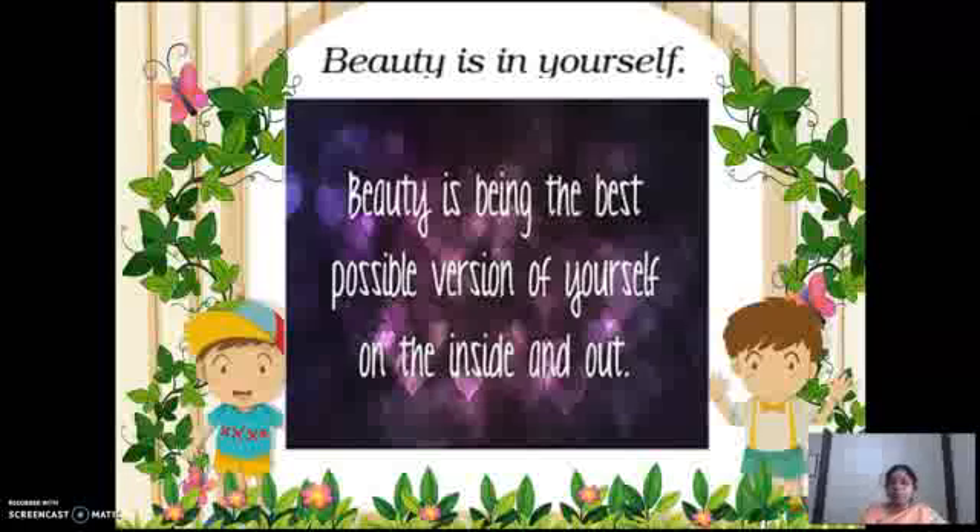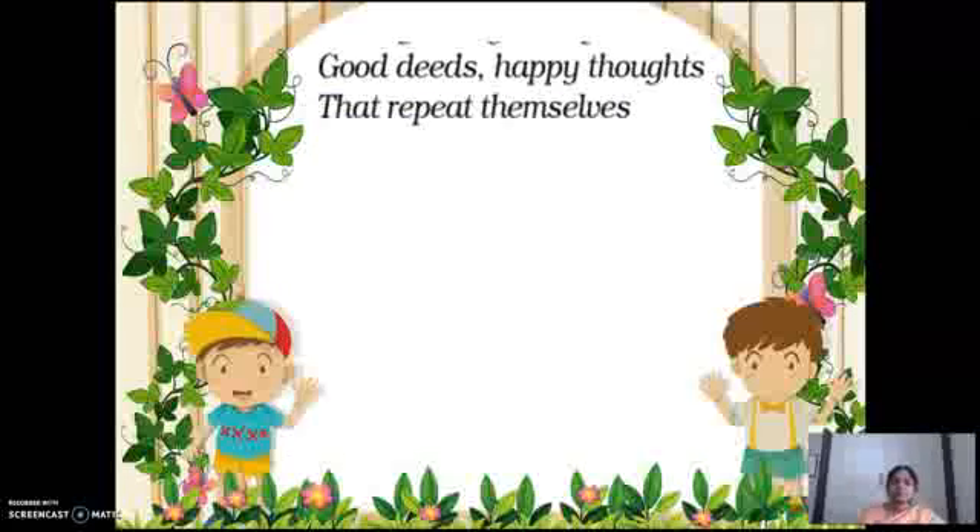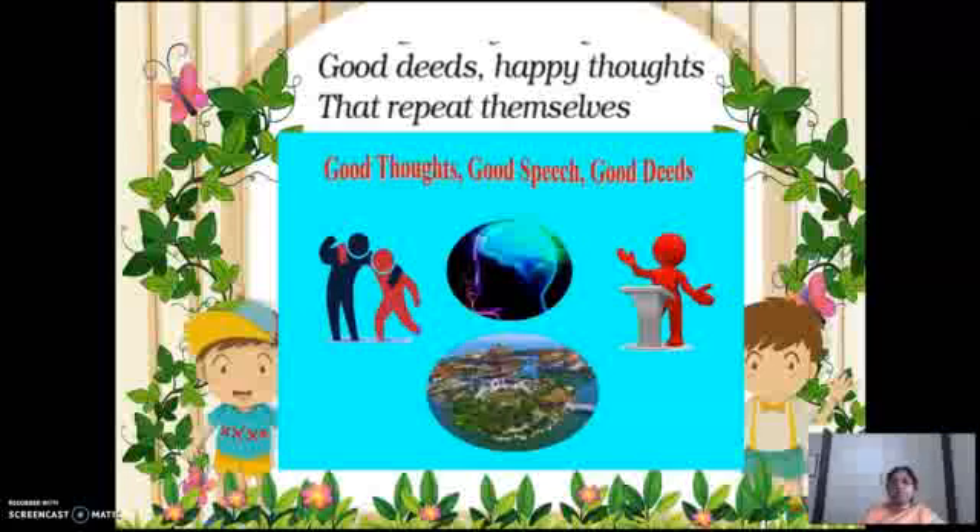So many quotes are there about beauty. I selected a simple quote for you to understand in a better way: good deeds, happy thoughts that repeat themselves. Good deeds, good thoughts, good speech.